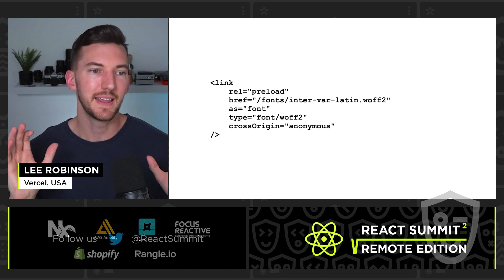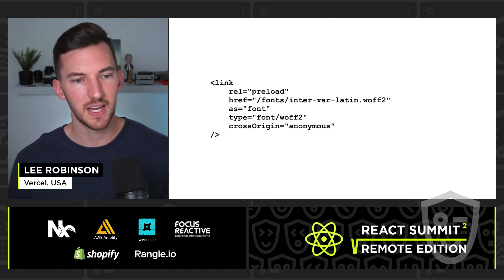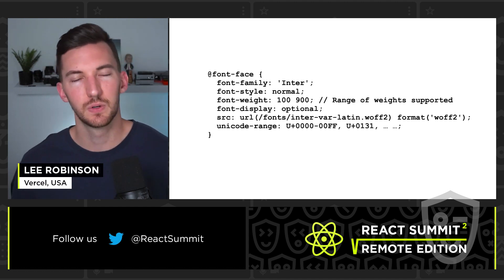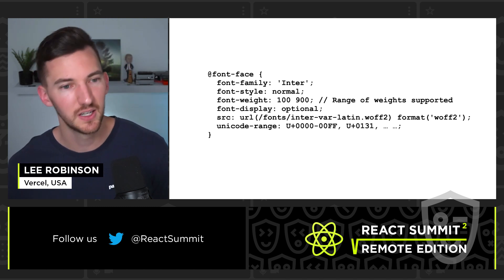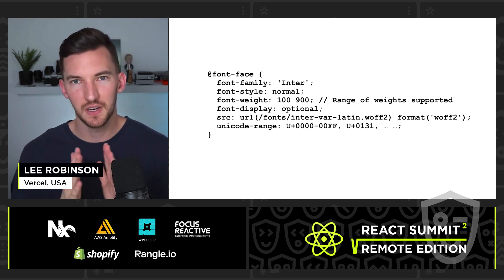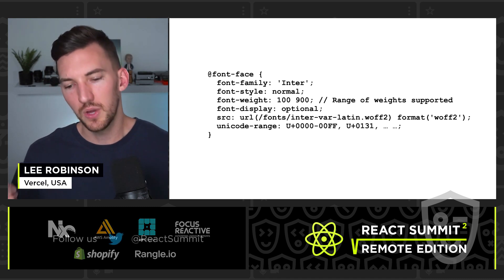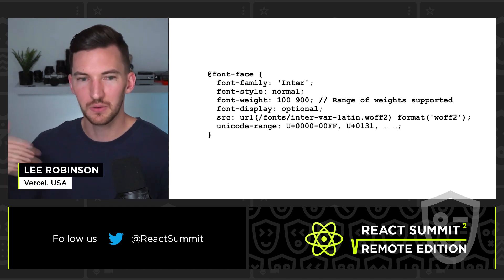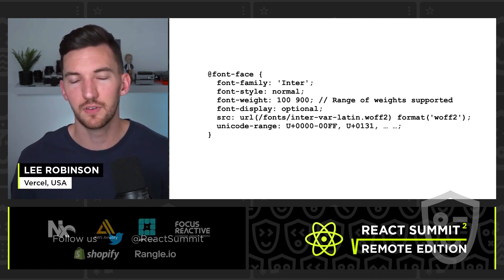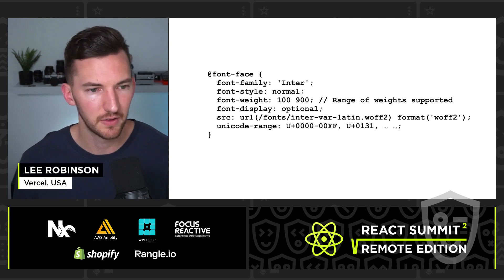We put a link tag in the head of our document to preload the font file — basically telling the browser this is important and should be fetched earlier. In our CSS, we define a font-face — in this case using the Inter font — with a font weight range of 100 to 900, since we have a variable font. We use font-display of optional, which tells the browser: if you can't resolve this font request, show the fallback font instead, preventing CLS. Ideally your fallback looks as similar as possible — San Francisco is a good fallback for Inter.